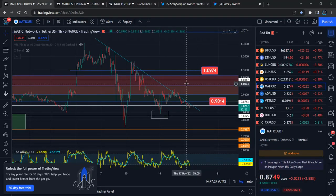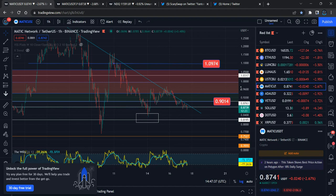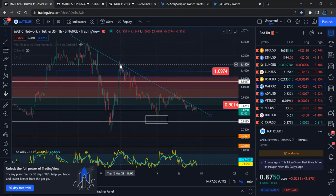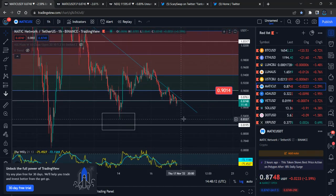Hi everyone, this update is about Polygon MATIC, which is still moving as I expected. Today I want to talk about the potential, where the price target is going to be, and where we can expect to re-enter positions. Right now we're seeing the price reaction almost after the FTX crash — it already landed at 76 cents, hit the higher level of $1.14, and dropped back. Right now it's holding at 86 cents, which aligns with Fibonacci levels.